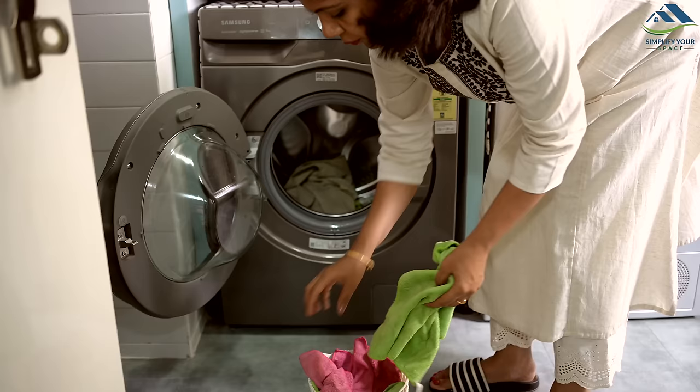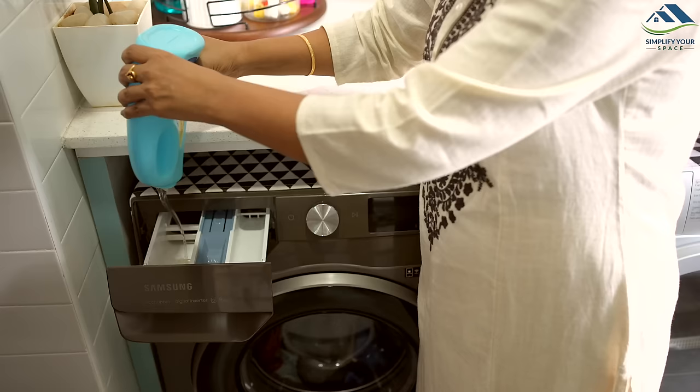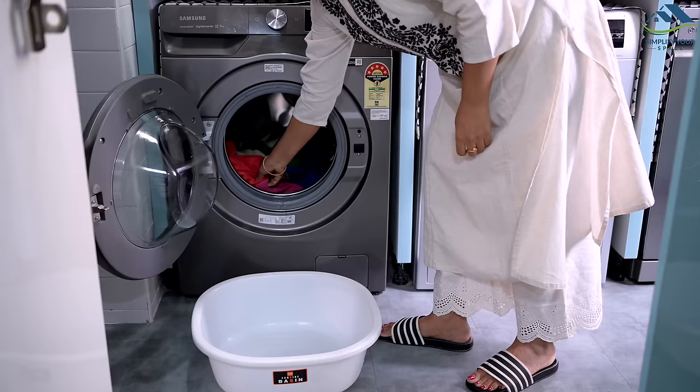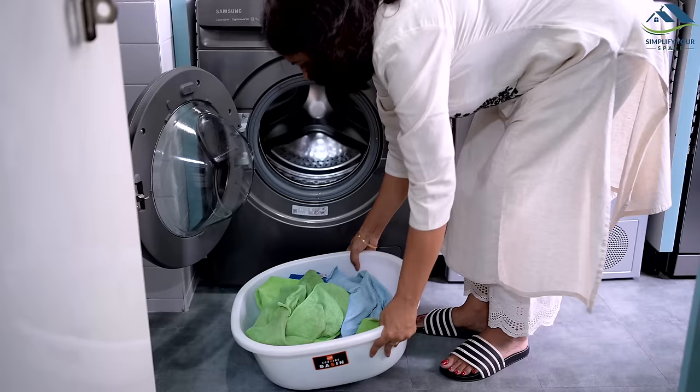Microfiber cloths should be cleaned with mild detergent and warm water, as high temperatures can damage the fibers and make the cloth rough. If your machine has a pre-soak option, soak the cloth for 30 minutes before starting the normal wash cycle. This care ensures your kitchen textiles remain hygienic and fresh.